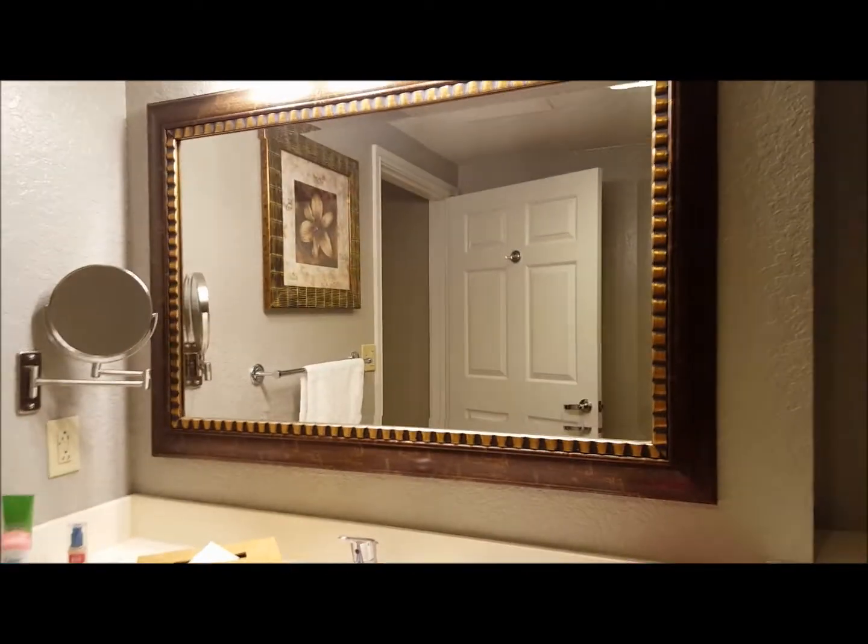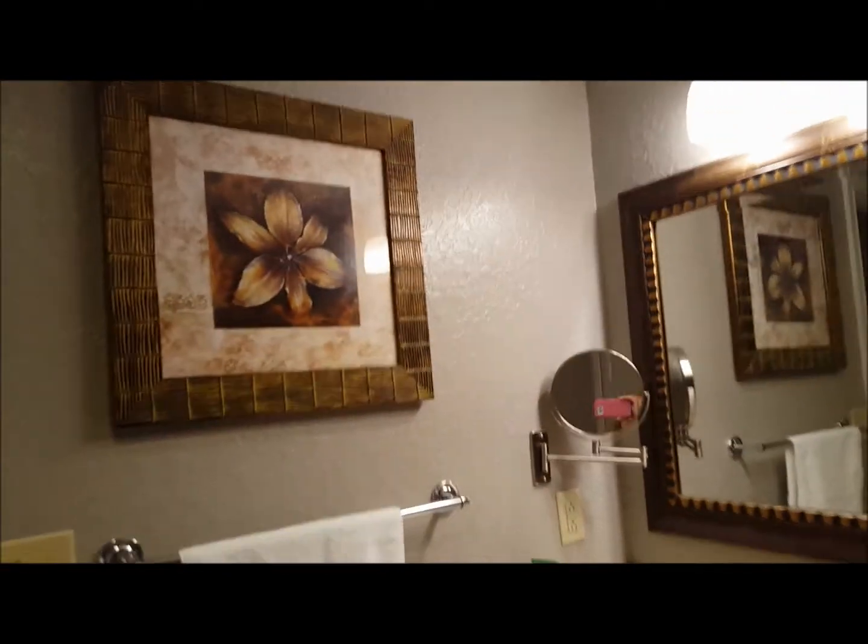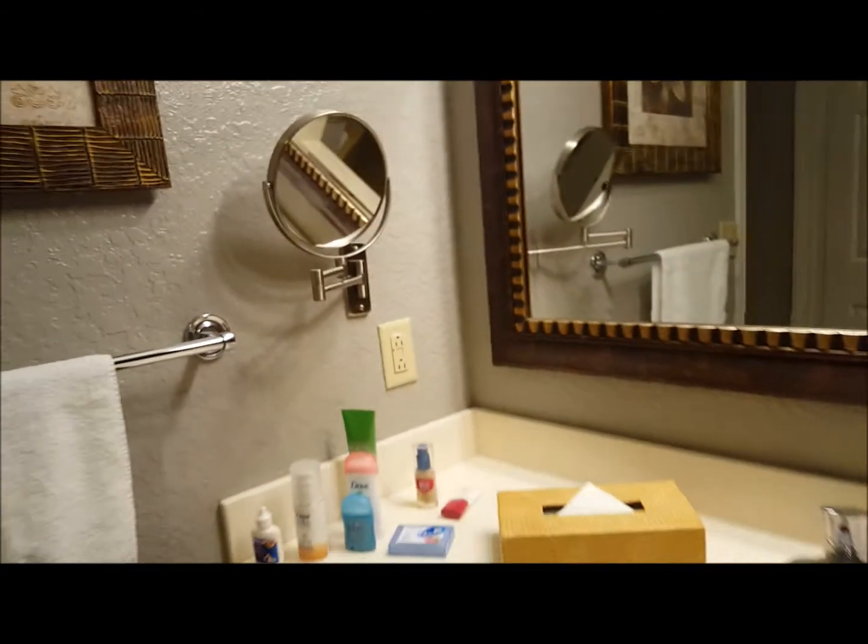We have one sink here and a nice big mirror. There's a hair dryer in here and a makeup mirror — it's got a magnified side and a regular side. Then through a door there's another sink area with another mirror, a toilet, and a nice big shower with two shelves. I've already got my stuff set up in here.